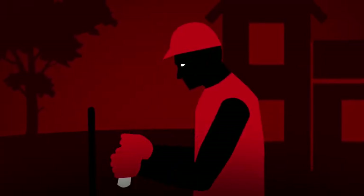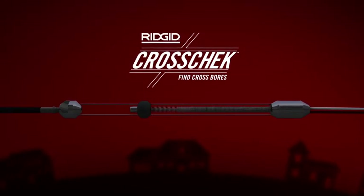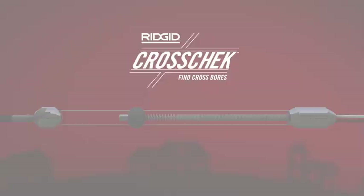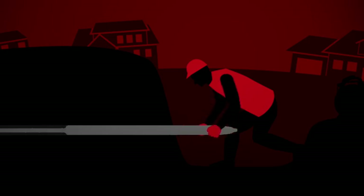But now there's a way to reduce the uncertainty of pneumatic boring: the Rigid Crosscheck Inspection System. Developed with help from gas utilities, Crosscheck is a revolutionary tool that allows visual inspection of bore slots. The durable inspection system is designed to work seamlessly with modern boring techniques and in various soil types and moisture levels, including sand.